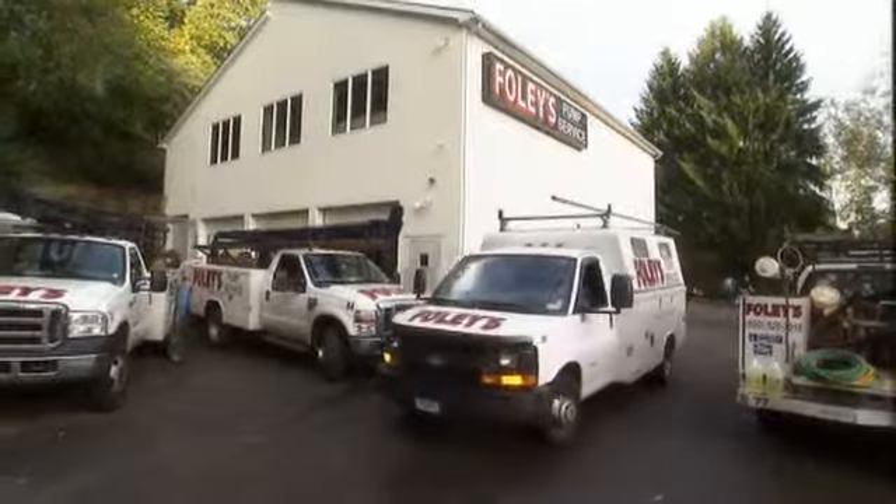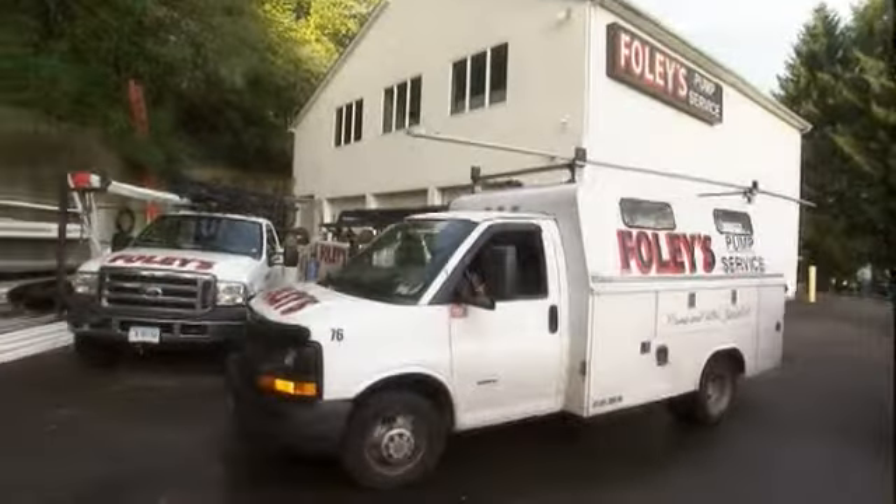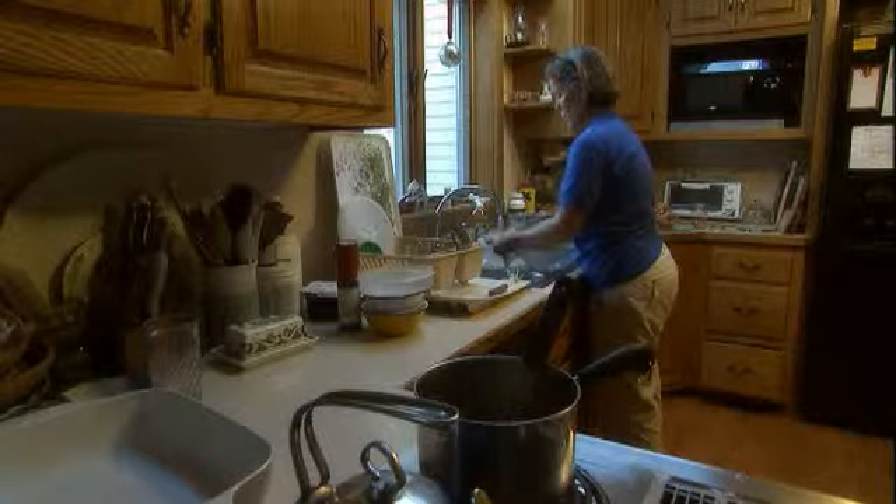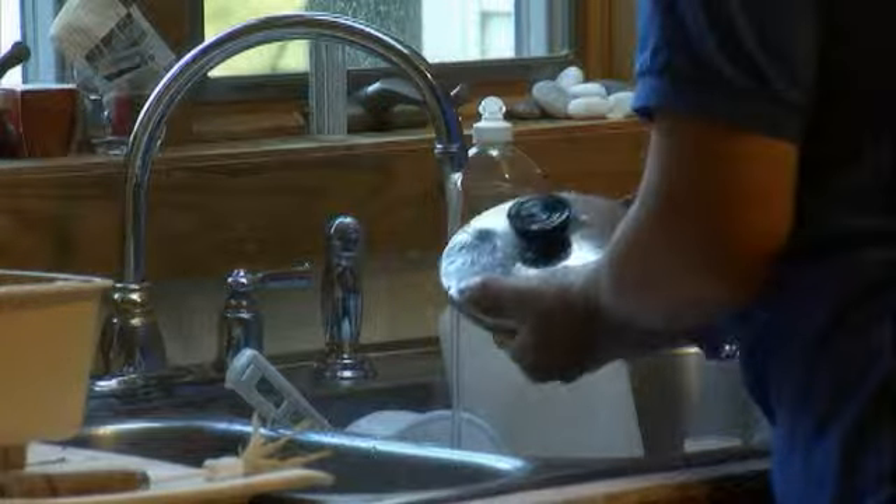I always felt that we brought better quality water than city water, but we just could never handle the pressure. You couldn't run a shower and a dishwasher at the same time, so we're very excited about the Gould's BF controller and the constant pressure systems that we're installing today, because we've gotten rid of that obstacle. Now I feel we're bringing the pressure and the water quality to the customers.